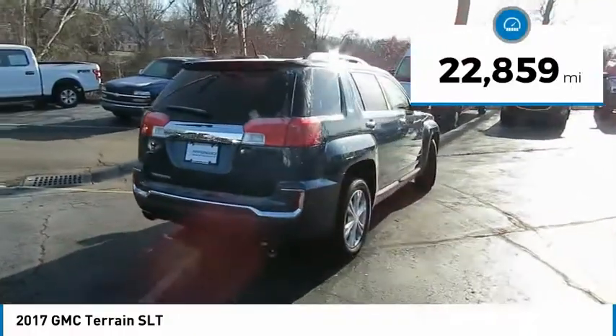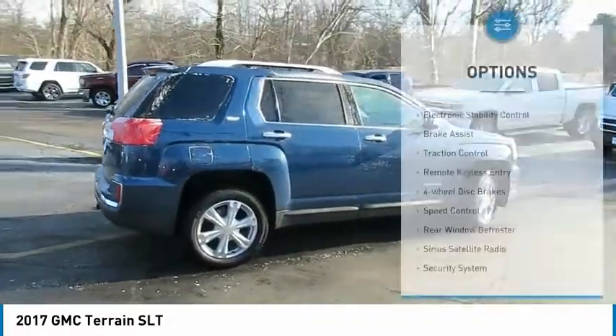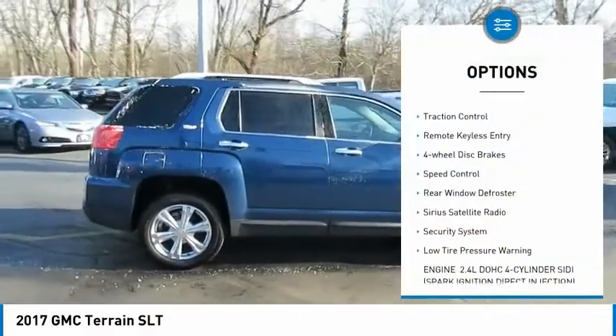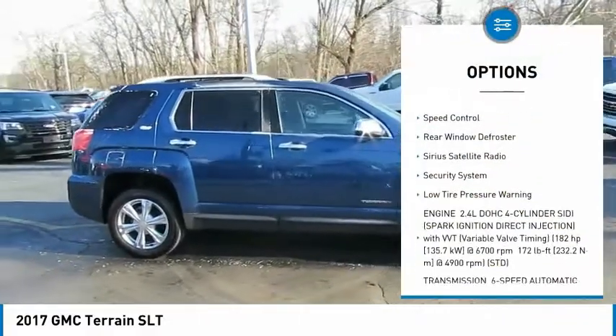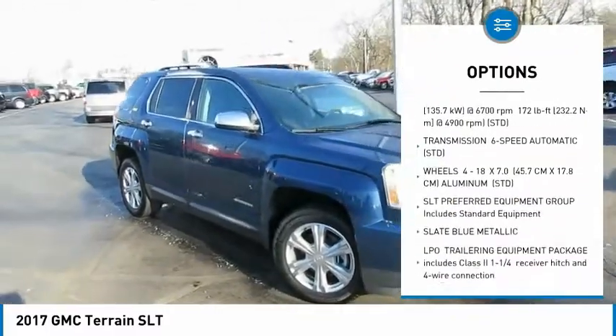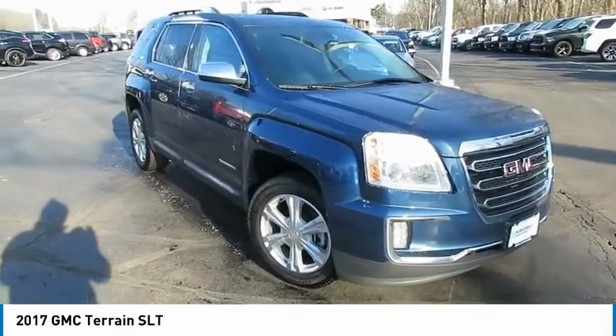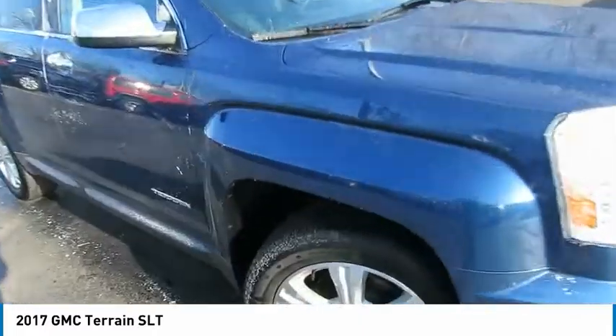This vehicle has less than 25,000 miles. Here are some of this vehicle's great options: electronic stability control, brake assist, traction control, remote keyless entry, four-wheel disc brakes, speed control, rear window defroster, Sirius satellite radio, security system, and low tire pressure warning.